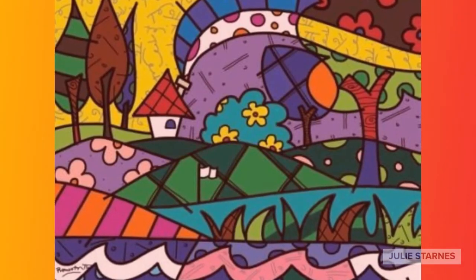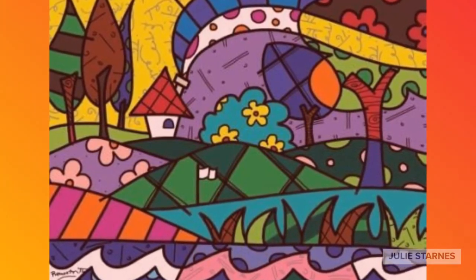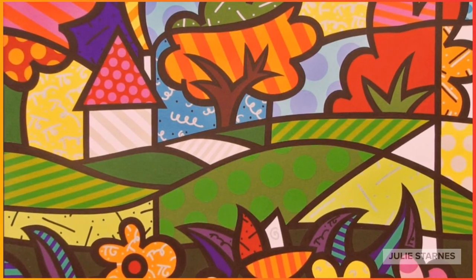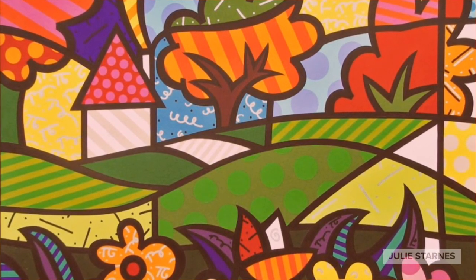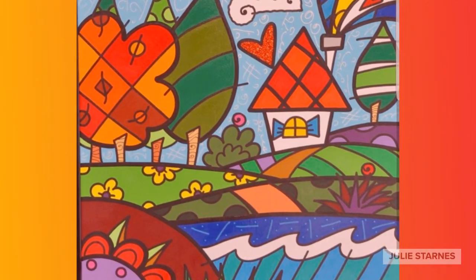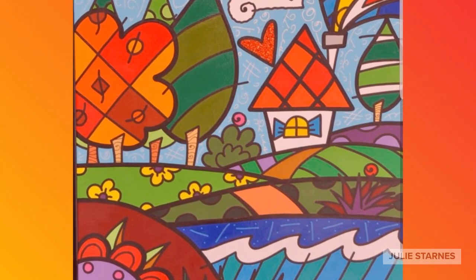In our art project today, we're going to focus on one type of Romero Brito's work, and that is the landscapes that he created. Notice that no matter what Romero is painting or drawing, he always has the same style. All of his paintings are bright, bold, colorful, and full of patterns. Let's get started.